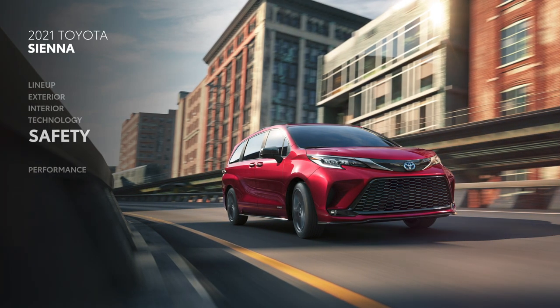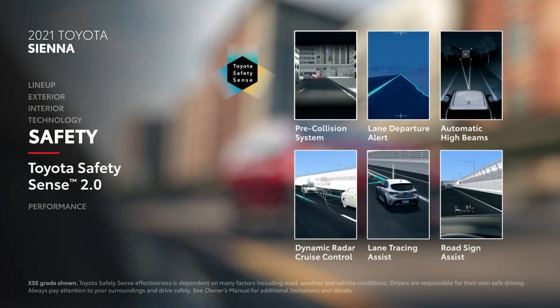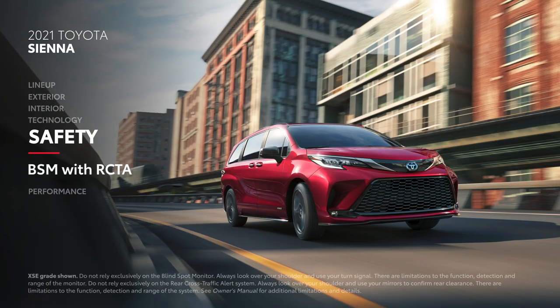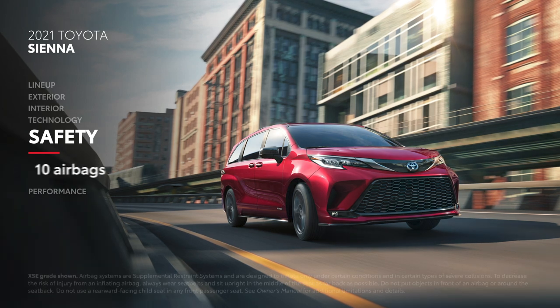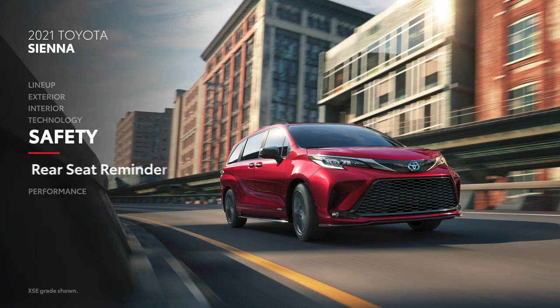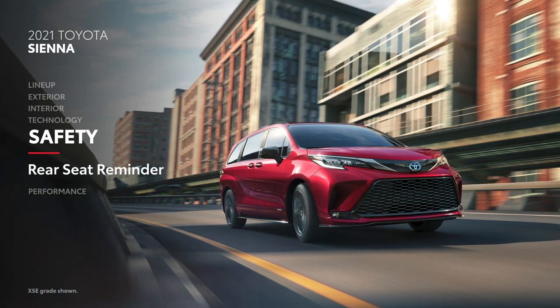When it comes to safety, Sienna excels with standard features like Toyota Safety Sense 2.0, blind-spot monitor with rear cross-traffic alert, and 10 airbags, with two installed in the second-row seats. Plus, the new rear-seat reminder feature keeps drivers mindful of little passengers and pets.